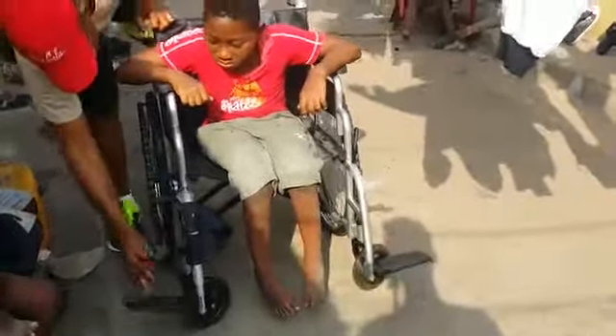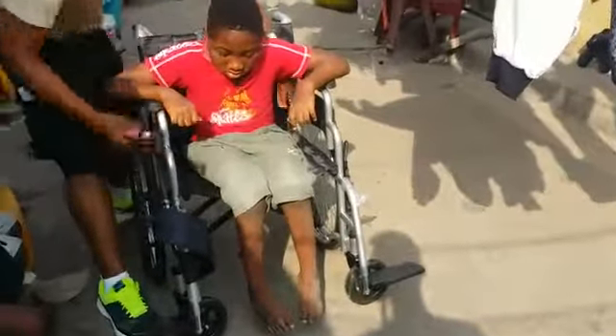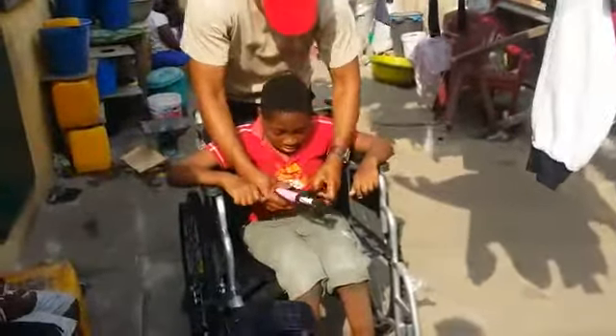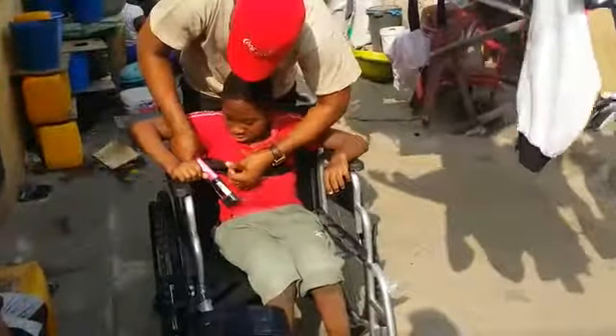This is your foot seat. This is your foot seat. This is the other seat.